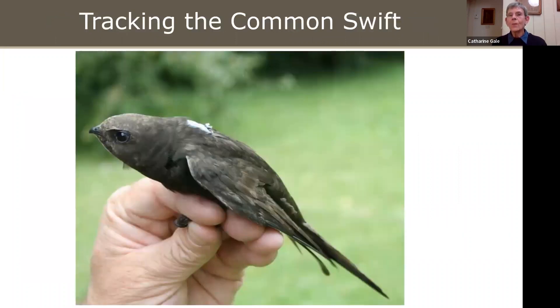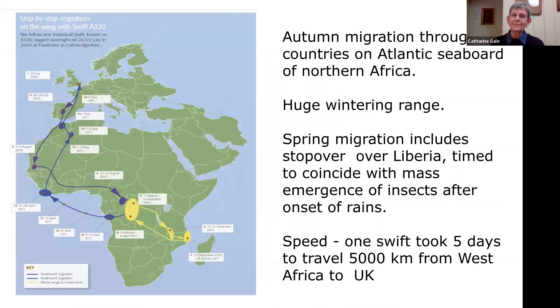We know where they go in Africa thanks to the invention of geolocators. Here's an image of a Swift wearing a tiny geolocator on its back. This image shows a diagram of the journey of one particular Swift which was tracked by the British Trust for Ornithology, and subsequently they've tracked many hundreds more Swifts.